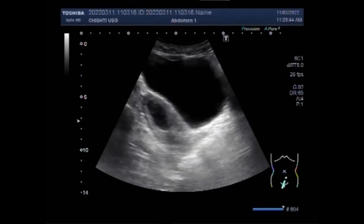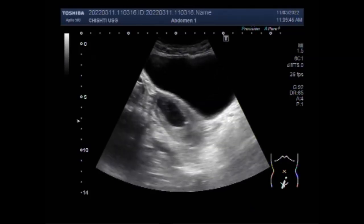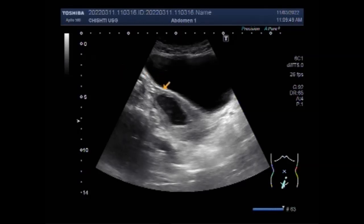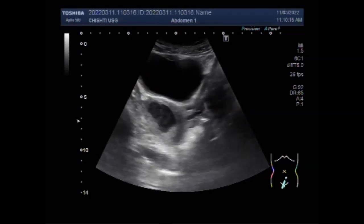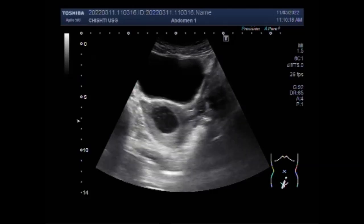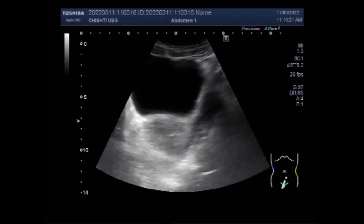Hematometra typically presents as cyclic cramping pain in the midline of the pelvis or lower abdomen. Patients may also report urinary frequency and urinary retention. It is a rare condition most commonly associated with congenital anomalies or prior surgical procedures causing an obstruction of the genitourinary outflow tract, in patients where it is secondary amenorrhea.